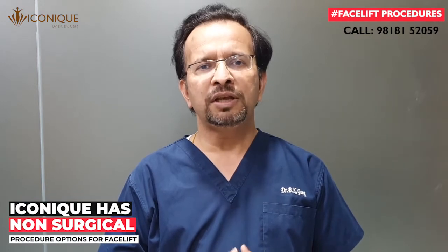If many of you are looking for a procedure which reverses signs of aging in your face, including enhancement of your jawline and gives you some relief from a double chin, and you are not keen on such a long recovery period, then you can consider the non-surgical means of facelift which is performed using the latest technology at our clinic.